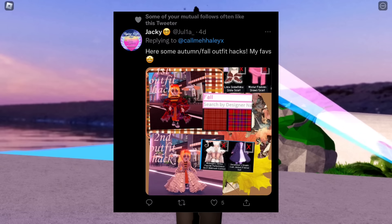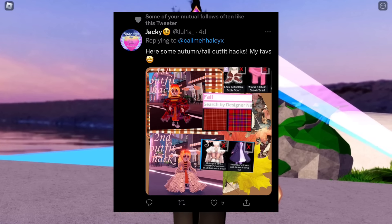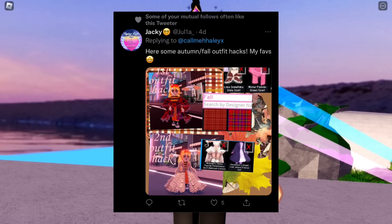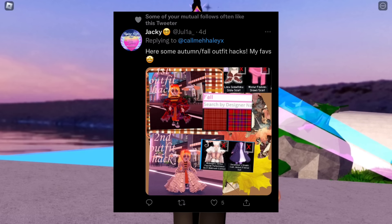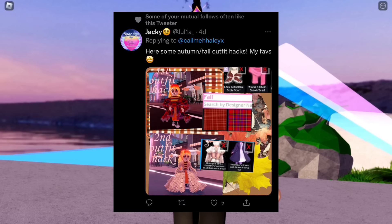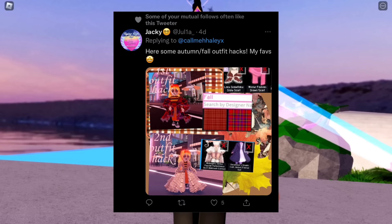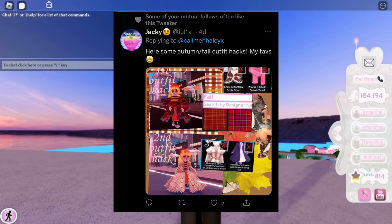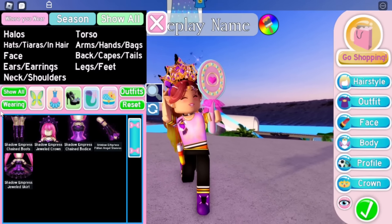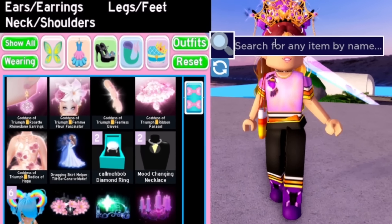The next alpha hack is from Jackie, who sent two alpha hacks in one picture, but I only want to do one for this video. The second one is the Midnight Strike Pop Star performance skirt with the Ballroom Toggle and December's Dream Coat with the jacket flared out, so if you guys want to try that you can. The one I want to try is the simpler one: the Lace Snowflake Stole scarf and the Winter Fashion Shawl scarf — you put them on together and it looks like a very cute fall scarf.